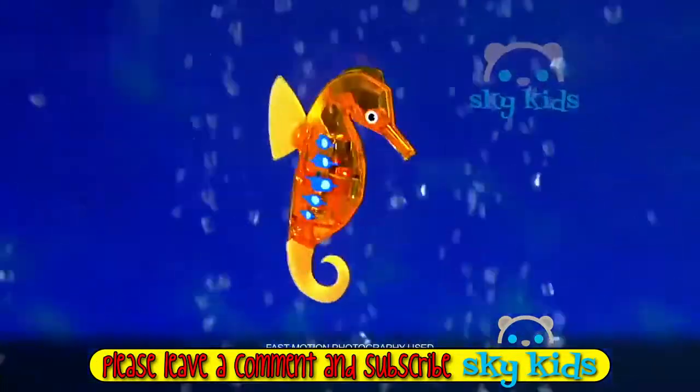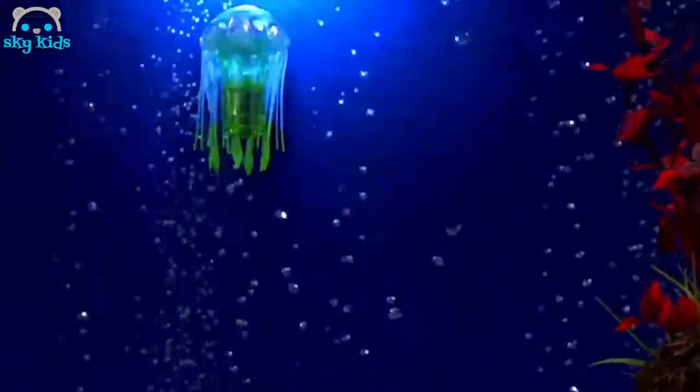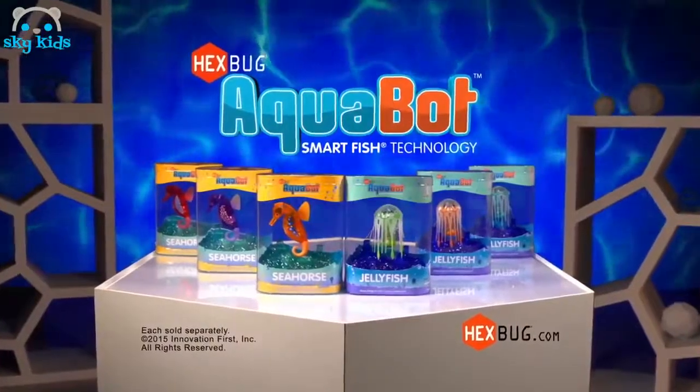New Hexbug Aquabots. Seahorse swarms, jellyfish spins. One's got tentacles, the other's got fins. Drop in the tank, they come alive. They spin, they turn, they nip and dive. Just tap that tank. When they fall asleep, they got lights inside, so see the beat. New Hexbug Aquabots. Each sold separately. See the beat.